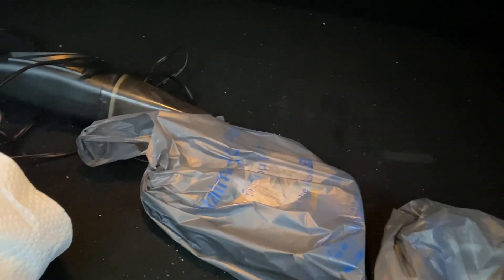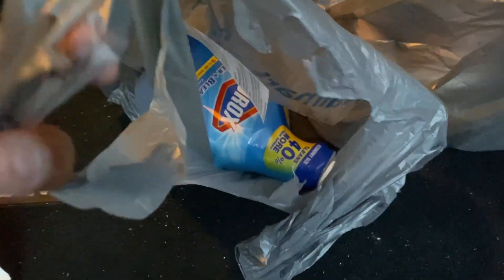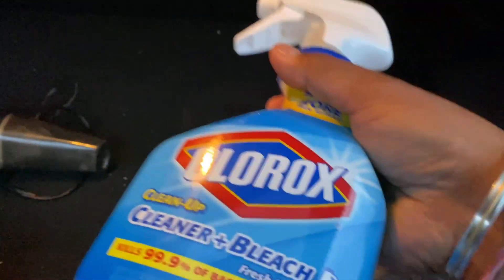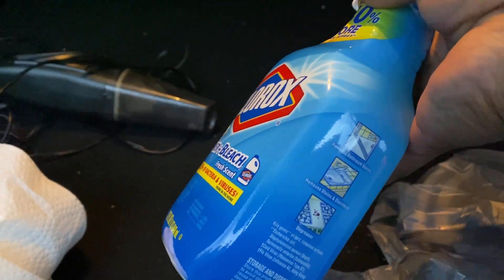In the US, when you return the keys of the house, you have to make sure the house is in good condition — no stains, no problems. You have to clean the house and everything. This one I got for the kitchen.